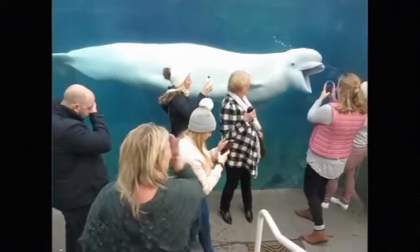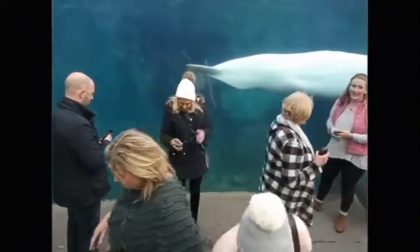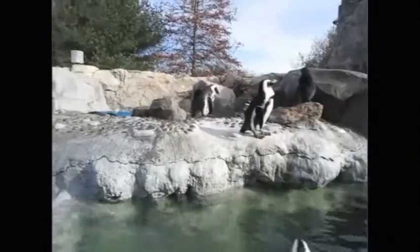What are the most popular attractions here, Andrew? The most popular attraction is absolutely our Arctic Coast exhibit, the home to our beluga whales. Next to that it's probably our Foxwoods Marine Theatre where you can see a presentation of California sea lions and learn all about those creatures.